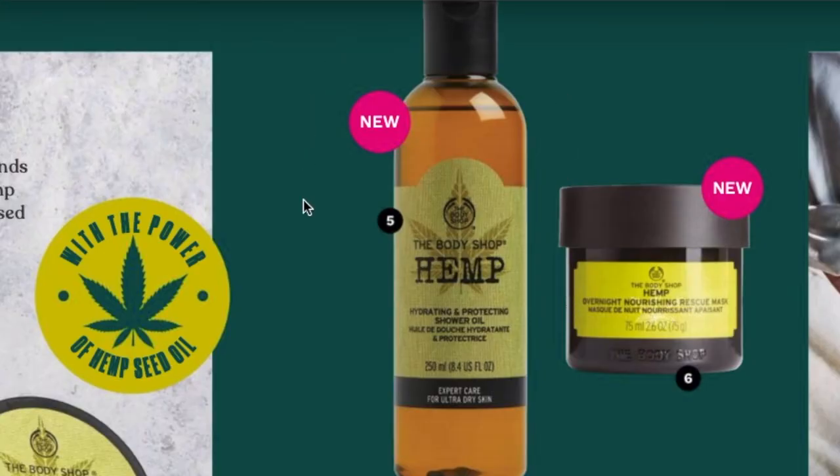I put a free sample with every single order. In January the free sample is going to be a sample of the tea tree clay mask, so if you want to try that but you're not sure about it, I will be including samples with everybody's orders throughout January. You also get a little note from me as well.